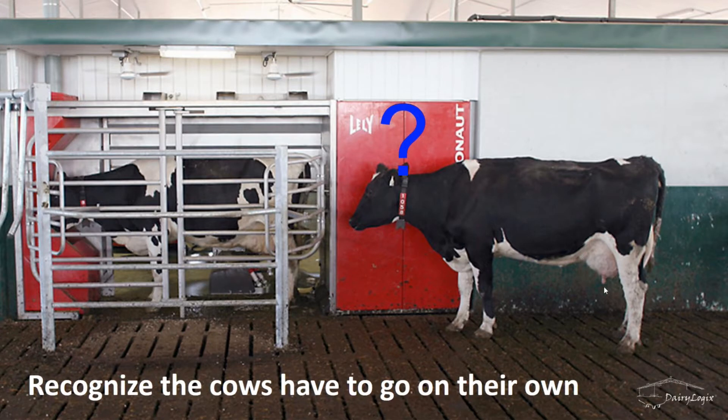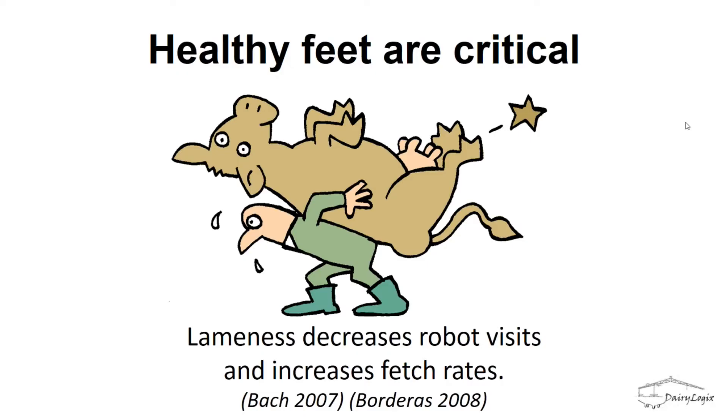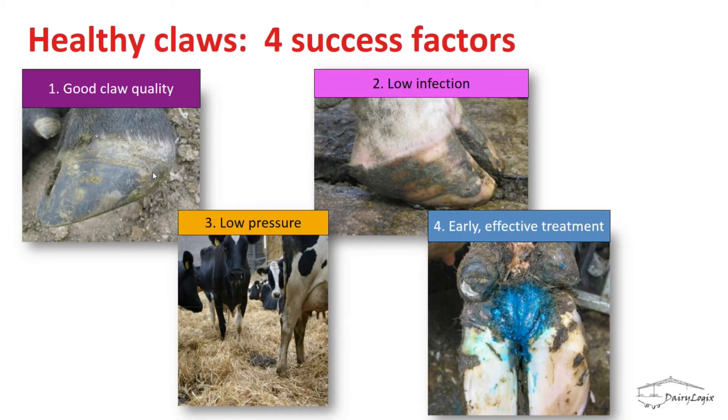It's important to recognize that cows must go to the robot on their own, especially in a free traffic setting. Lameness decreases robot visits, increases the number of cows you have to fetch, and decreases milk production more than in a parlor barn because the cow has to go on her own. Jack identifies four pillars for foot health: good claw quality, low infection rates, low pressure on the claws, and getting them treated both preventively and for disease issues.